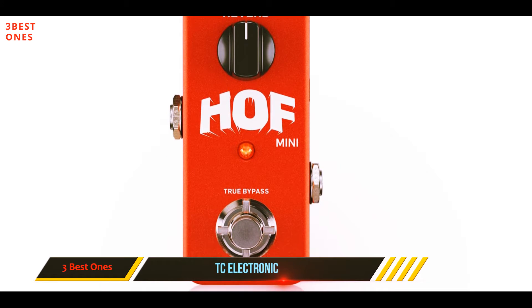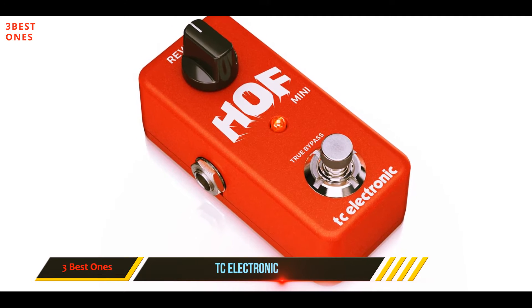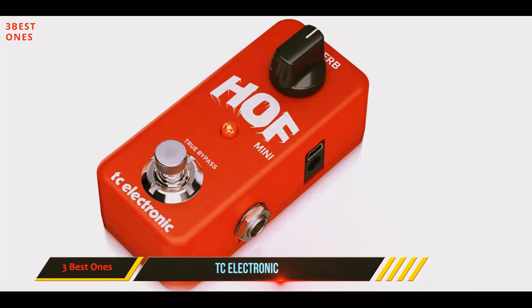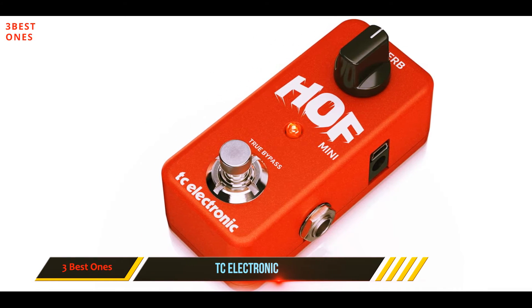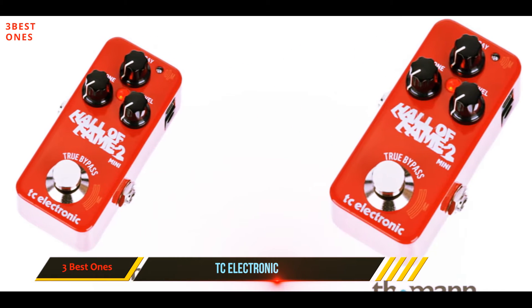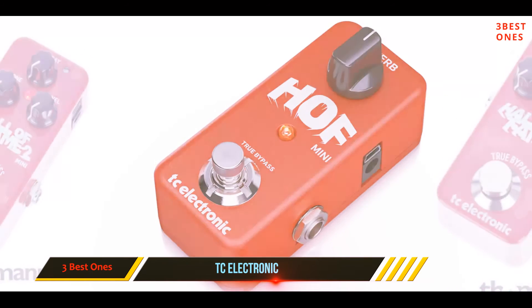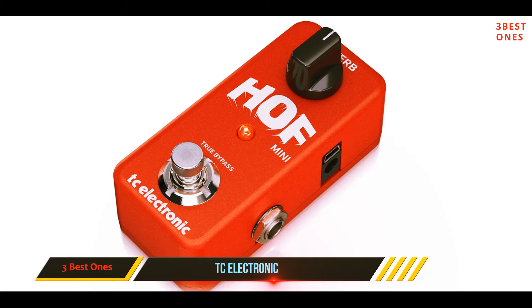Well, the Half Mini has a card up its sleeve. The feature is called TonePrint, and it basically allows you to either create or download existing presets and load them onto your pedal. This transforms your one-knob pedal into a powerhouse that can deliver various different reverb presets when needed.